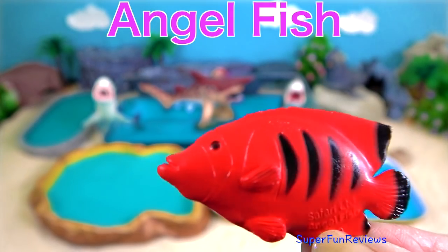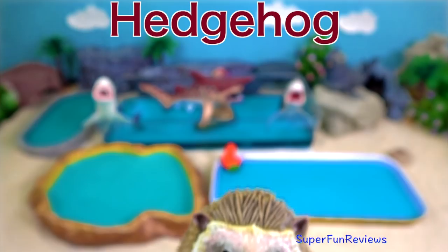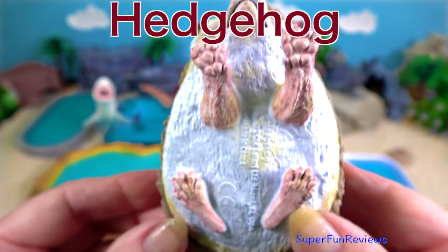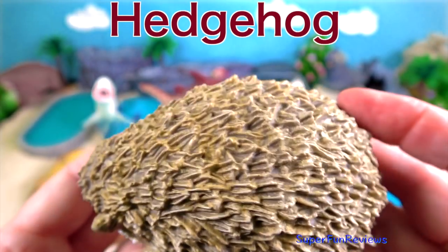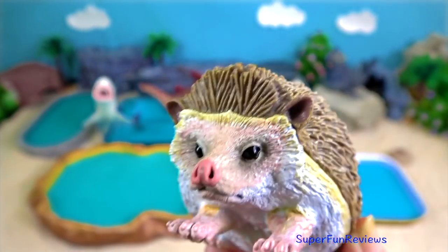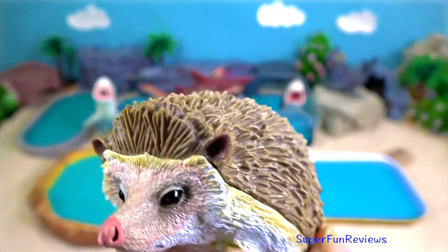Red angelfish. Hedgehog — it is a small nocturnal old world mammal with a spiny coat and short legs.